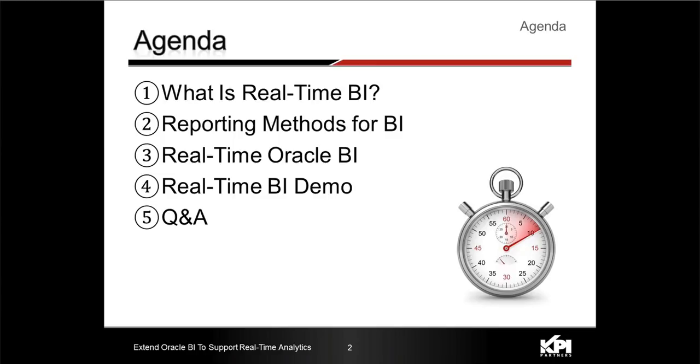The week after, yes — looking forward to getting away from the cold weather. Thank you very much, Jeremiah, and I look forward to presenting with Kumar and Bruce today. Our agenda today is: what is real-time BI, just a little primer; what reporting methods are available for business intelligence; then we'll describe the real-time Oracle BI solution; Bruce will do a demo of the real-time BI solution; and then we'll open it up to questions and answers.